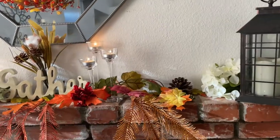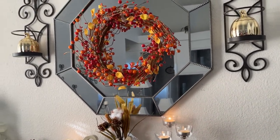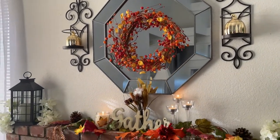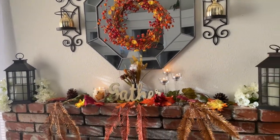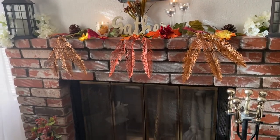Thank you so much for watching this video — you guys take care, be blessed, and I will see you next time in my next video. Happy fall, you guys — bye bye!